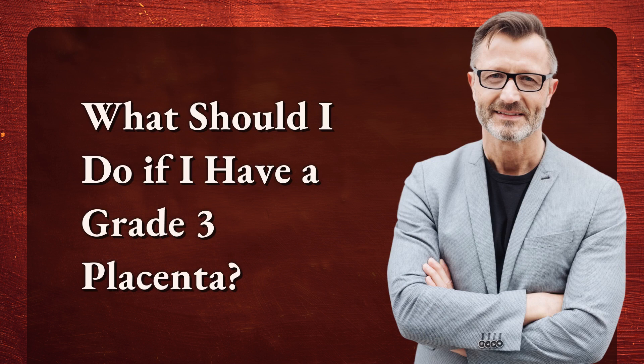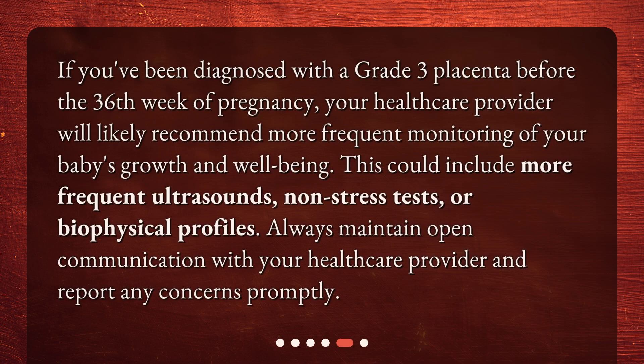What should I do if I have a Grade 3 Placenta? If you've been diagnosed with a Grade 3 Placenta before the 36th week of pregnancy, your healthcare provider will likely recommend more frequent monitoring of your baby's growth and well-being. This could include more frequent ultrasounds, non-stress tests, or biophysical profiles. Always maintain open communication with your healthcare provider and report any concerns promptly.